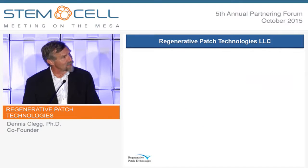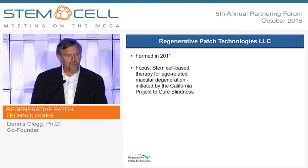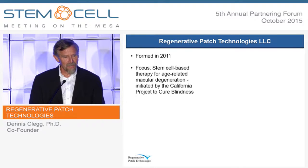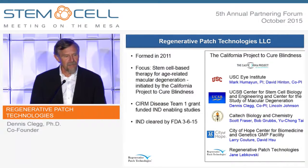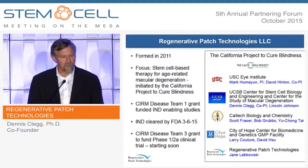I'm going to tell you about Regenerative Patch Technologies, LLC. This is a company that was formed in 2011, and its focus is stem cell-based therapies for ocular disease, in particular the dry form of age-related macular degeneration. It's a spinoff of a CIRM-funded project called the California Project to Cure Blindness, which includes a number of institutions led by Mark Humayun at USC, including UCSB, Caltech, City of Hope, and Regenerative Patch Technologies. We received a CIRM Disease Team 1 grant to fund the IND-enabling studies. Our IND was cleared by the FDA in March of this year, and we are now operating on a CIRM Disease Team 3 grant to fund the Phase 1-2A clinical trial, which will be starting soon.